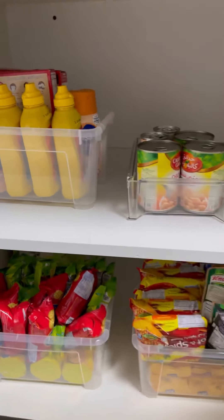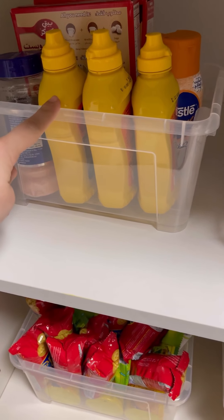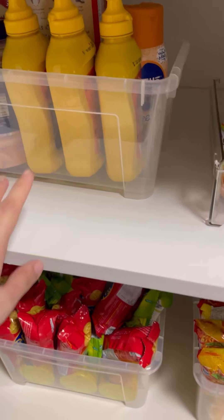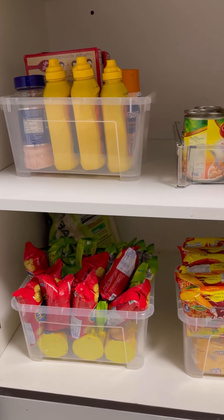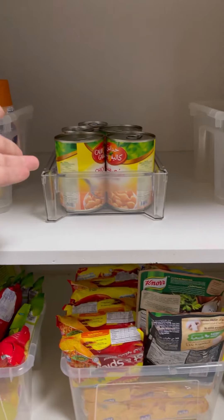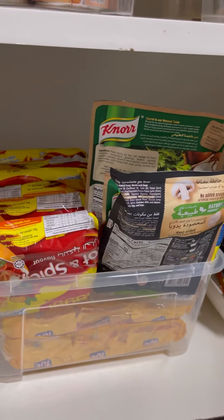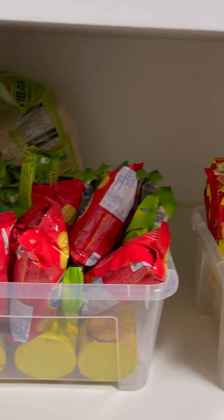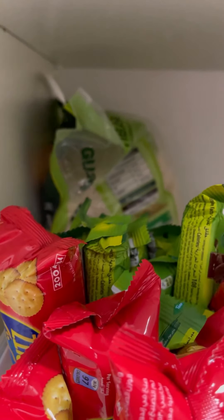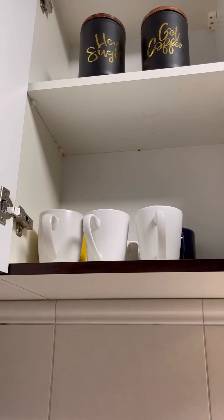Now let me show you how I organized this stock cupboard. I use IKEA containers and they cost me only 3 to 4 dirhams — not expensive at all. I keep here mustard sauce, pancakes, chickpeas, oil, olive oil, healthy bars, soup, noodles, biscuits, and a sealed pack of rice. In another cupboard I keep sugar, coffee, and cups for daily use.